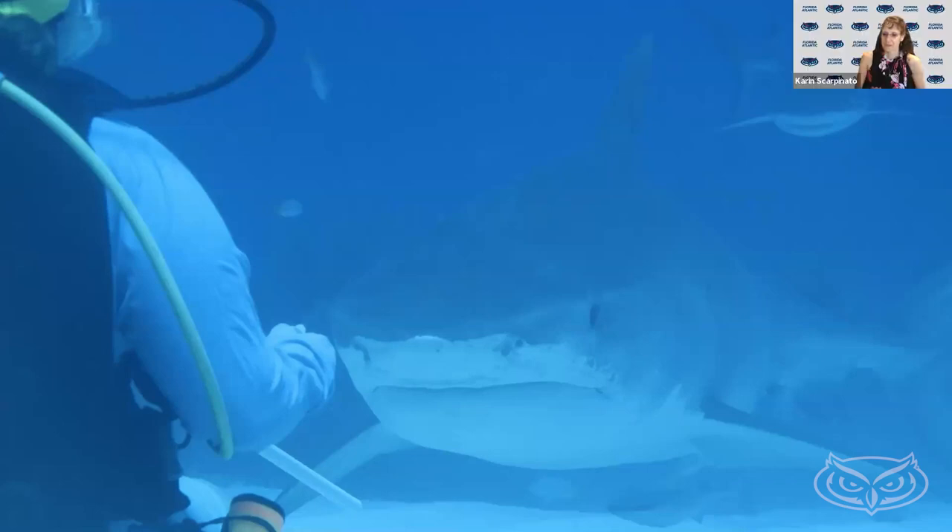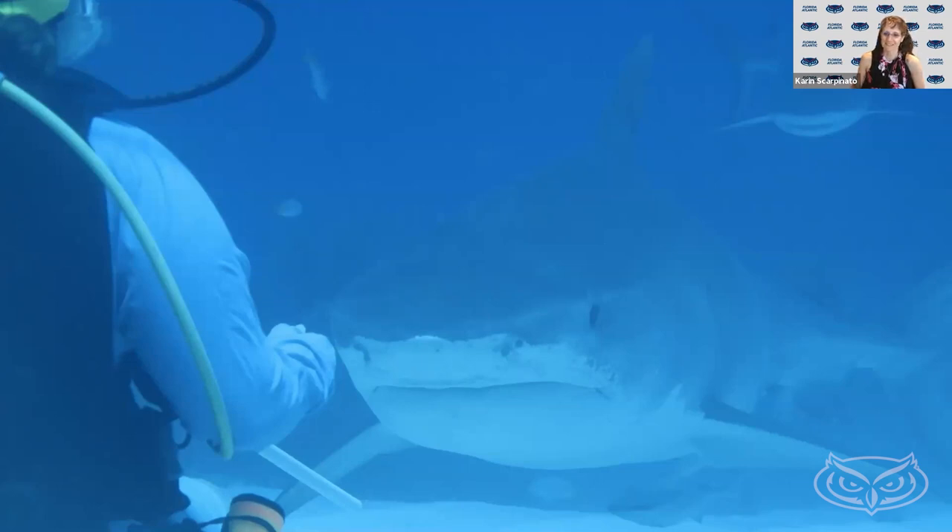Coming back to the vertebrae and skeletal structure — how many vertebrae are in a shark skeleton? That is a great question and another really weird thing about sharks. In humans we all have about the same number of vertebrae, and many mammals are similar, but sharks are hugely variable. Some species have about a hundred vertebrae, some species have about 200. I actually used robotics during my postdoc work to study how changing the number of vertebrae and the spacing between them impacts swimming. There is a huge amount of variability among species.